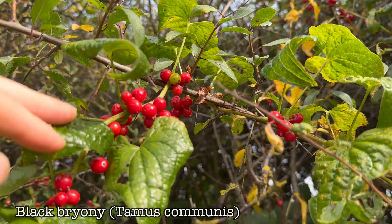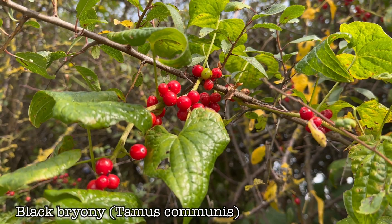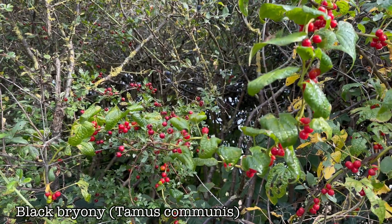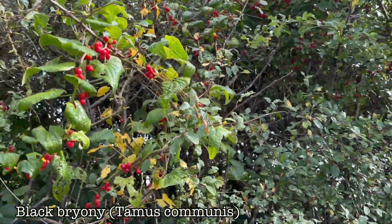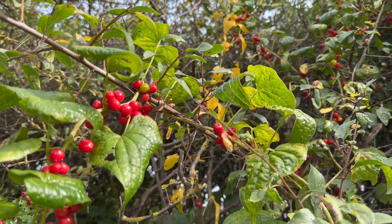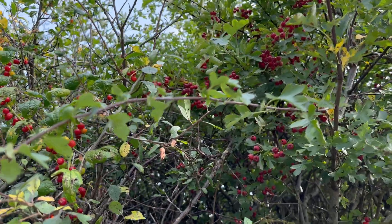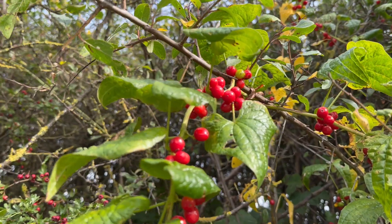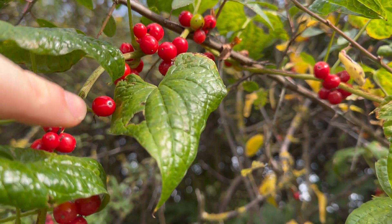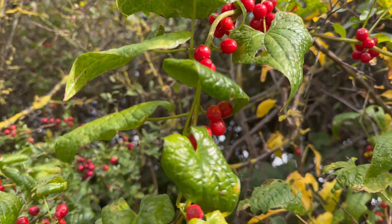This is Black Bryony, a very common plant found in hedgerows and woodlands with toxic berries. This is the UK's only native member of the yam family. It's a climbing vine plant and you'll find it growing through hawthorns and blackthorns all along roadsides. Its berries can be mixed in with other edible berries like hawthorn berries, so you do have to take care when picking them. The berries are bright shiny red and usually have a little black pip at the end, and they grow in small clusters all along the vine.